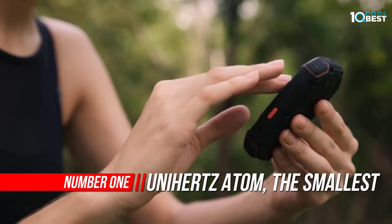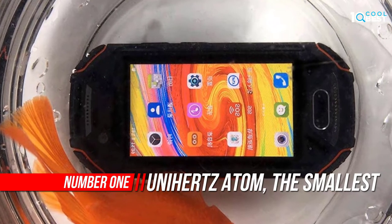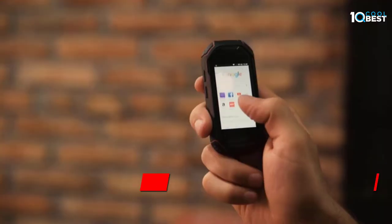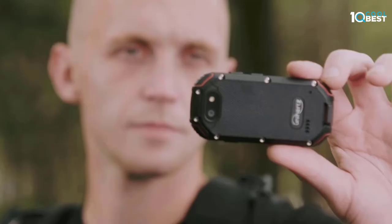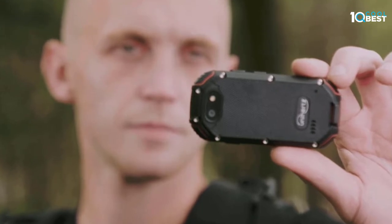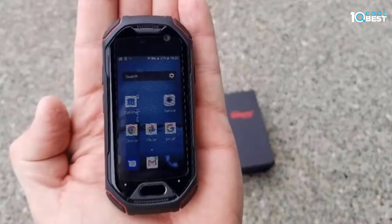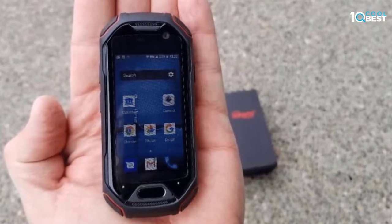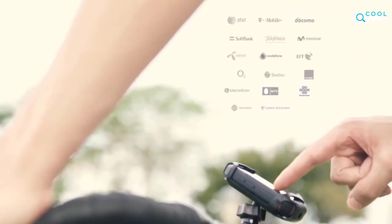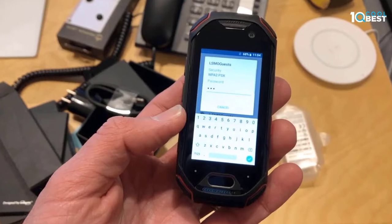Number one: Unihertz Atom 4G rugged smartphone. The weather can be fickle, but no matter the circumstances, the rugged Atom is your most reliable friend. Small but durable, water resistant, Corning Gorilla Glass, designed for outdoor enthusiasts. The Unihertz Atom has undergone stringent IP68 tests for protection against vibration, shock, extreme temperatures, dust, and water. The fingerprint scanner and face ID provide more security and make it fast and easy to unlock the screen.